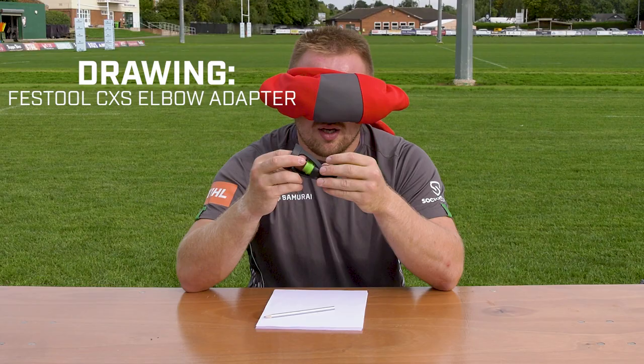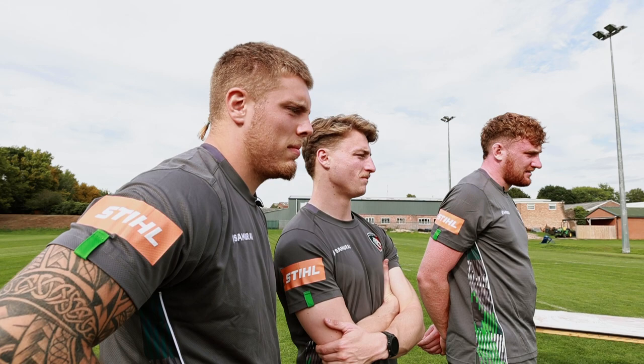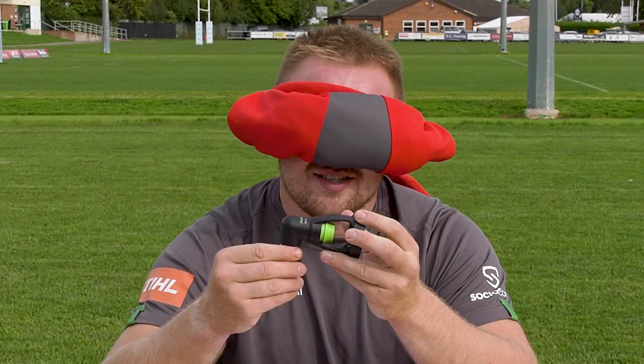What is that? That's what you're drawing, brother. I reckon this is like, you know when you have a hose? Well, it's not guess the product — it's draw it, brother.